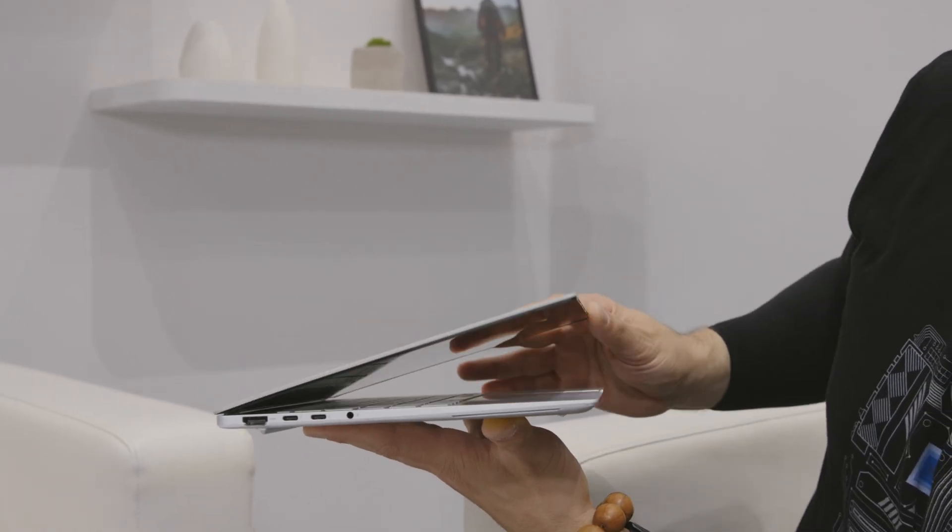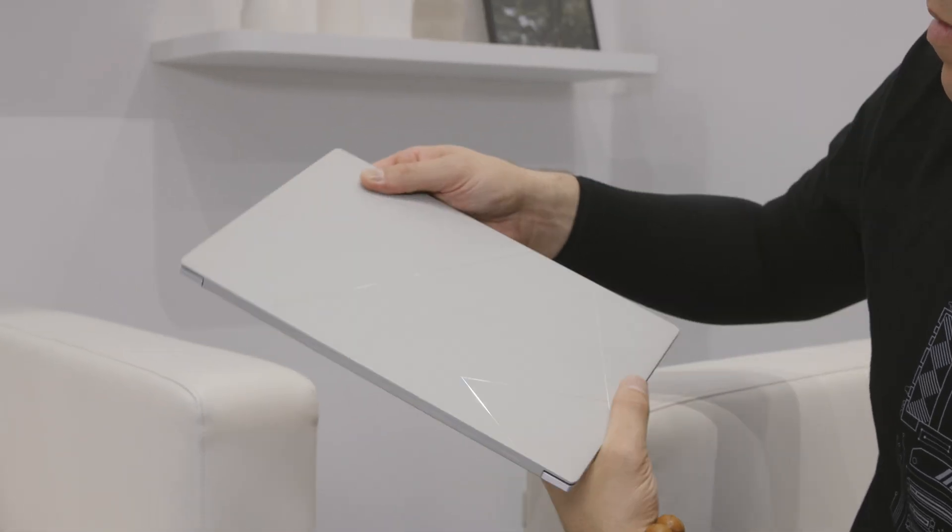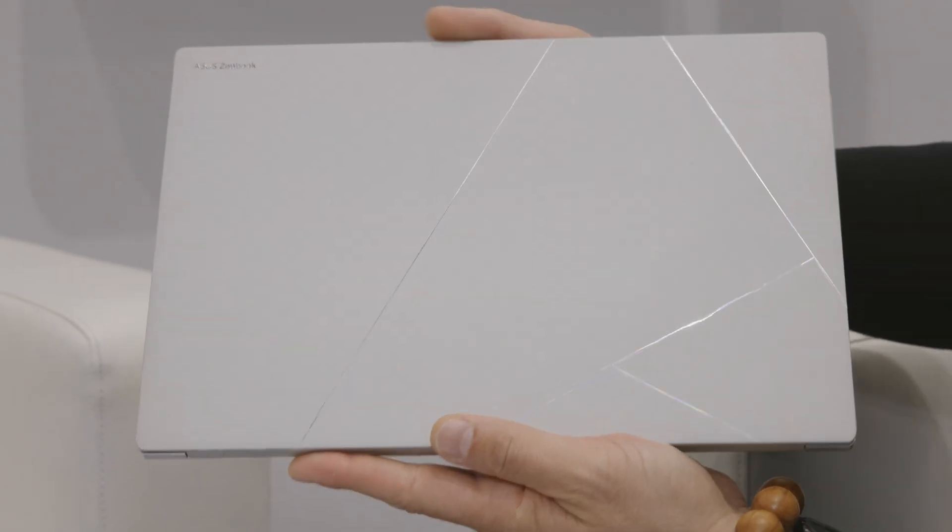Combine that with Lunar Lake's on-chip memory and you get amazing battery life. For all Zenbook S models, pricing is really attractive. This one has a Ceraluminum finish — a glossy monogram cut with a ceramic aluminum surface. You can touch it — super smooth, no smudges, no fingerprints. Even if you eat the greasiest pizza, you won't leave marks. Very grippy, durable, and scratch-resistant.